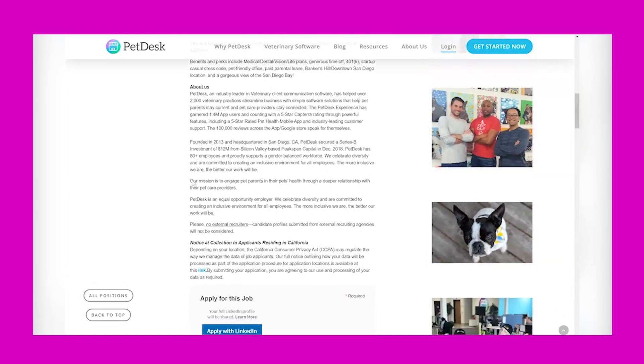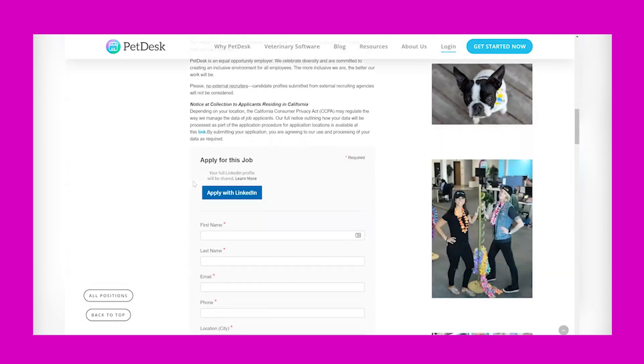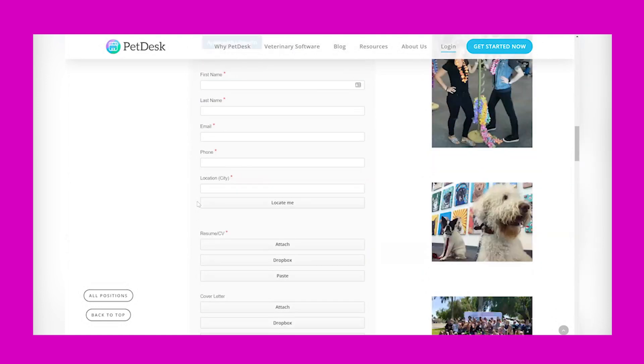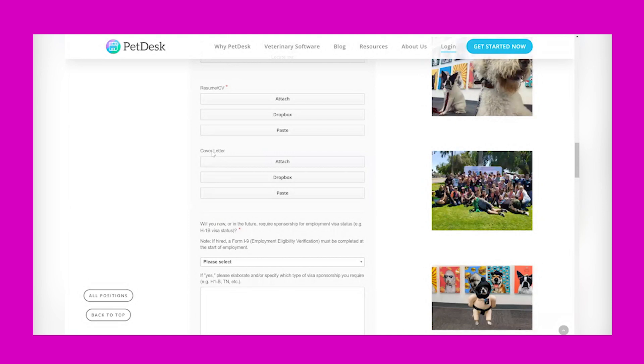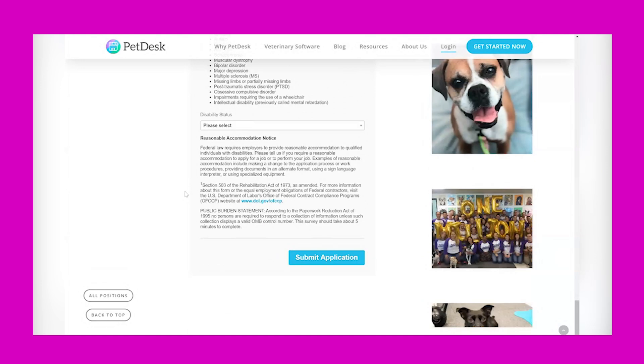They have more information about the company here — really interesting company, I liked what I read about them. If you like them too, you can apply through Glassdoor or fill out their application directly. Make sure you submit your cover letter even though it's not required, answer some questions, and then at the very bottom you'll see where you can submit your application.